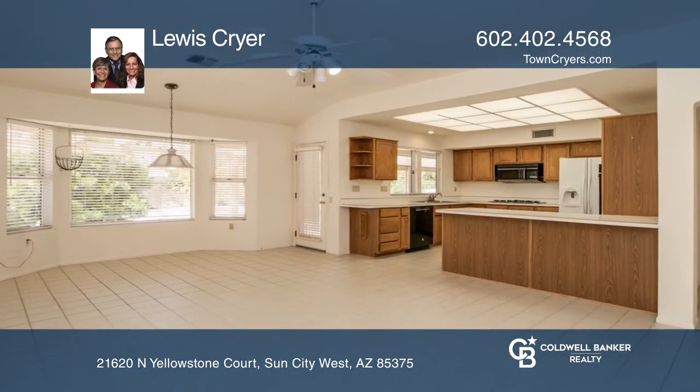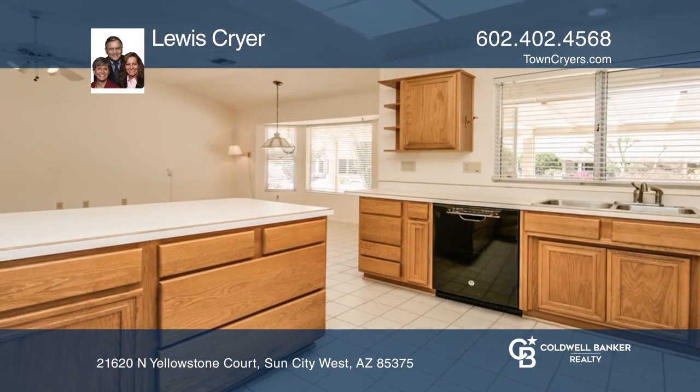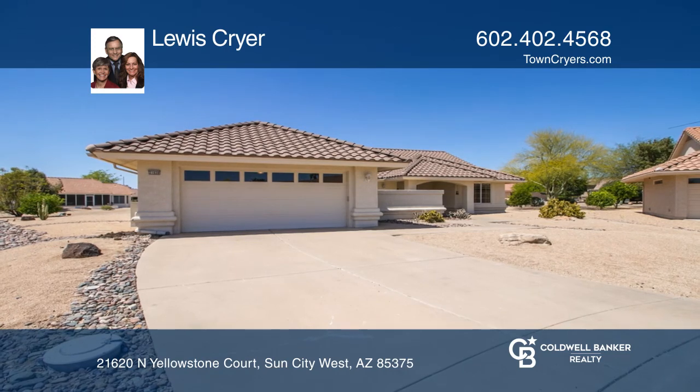Call today to view and begin your Sun City West adventure. Come see all this home has to offer with Lewis Cryer.